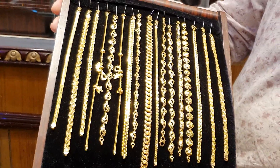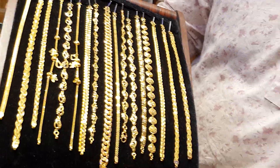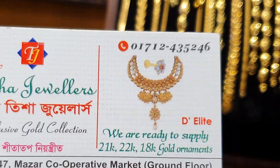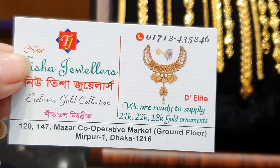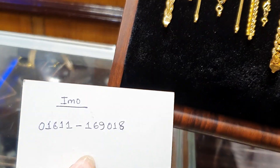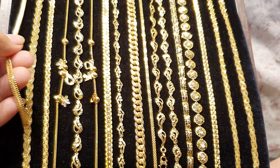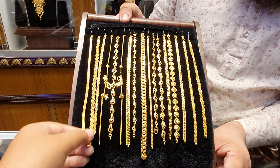Okay, so we have a very nice bracelet collection, so we can see this bracelet. This is a very nice bracelet collection. New Tisha Jewelers, 120, 174, Major Co-operative Market, Ground Floor, Mirpur 14. This is a very nice bracelet collection.